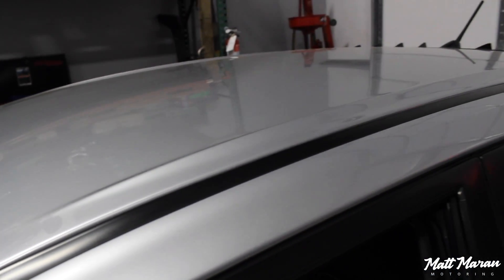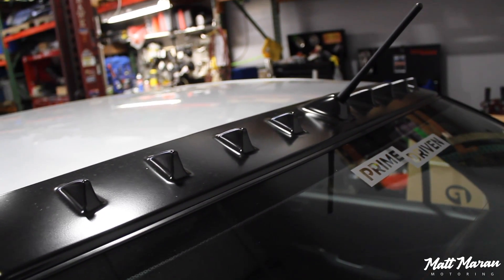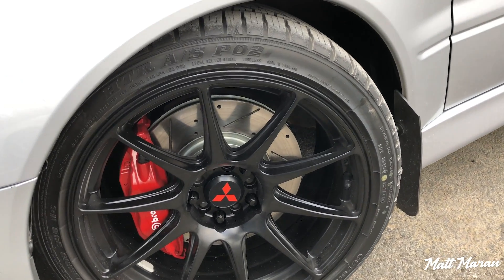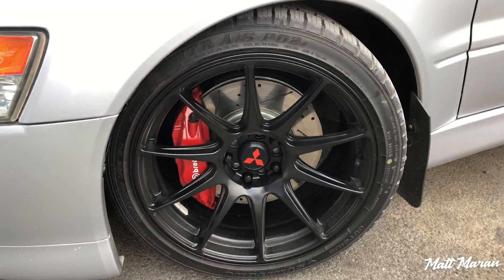The MR version also partially lowers the center of gravity with its aluminum roof and a few other things to reduce weight. You have the vortex generator on the roof, which is an awesome thing the Evo started that carried on with other tuner vehicles. It also has XXR 527 wheels with 255-wide Sumitomo all-season performance tires — that's why, even though it's wintertime, we're able to have some fun on back roads.